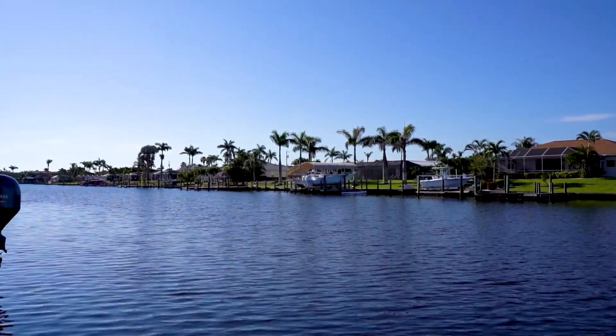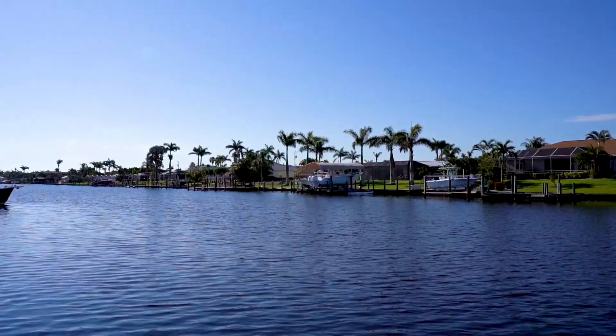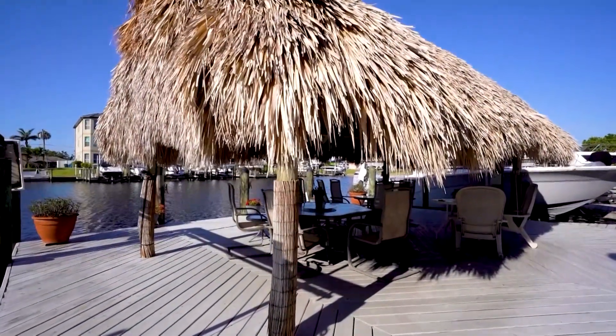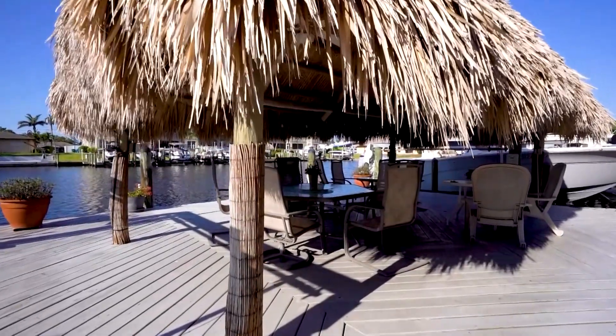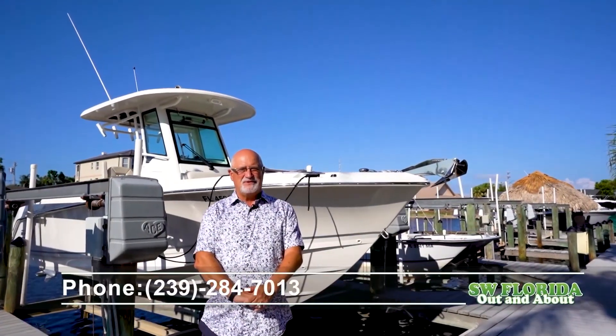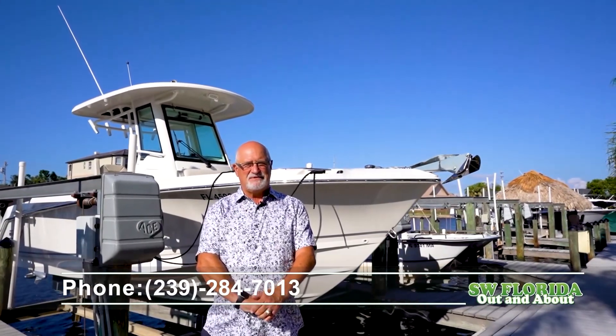This condo unit is close to downtown Cape Coral where you can enjoy the many restaurants and local establishments. Come enjoy the condo lifestyle at 1614 Beach Parkway, penthouse number 12. My name is Rick Lizana from Berkshire Hathaway. My telephone number is 239-284-7013.